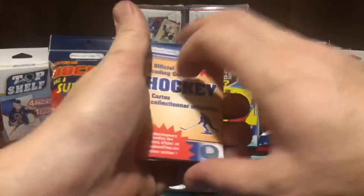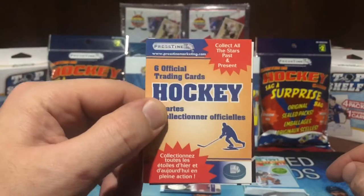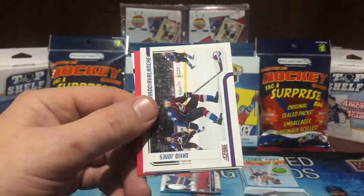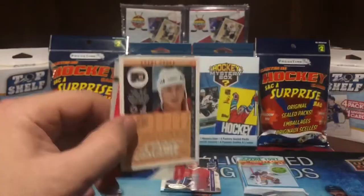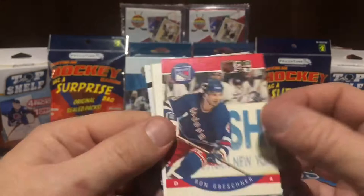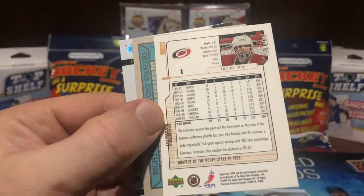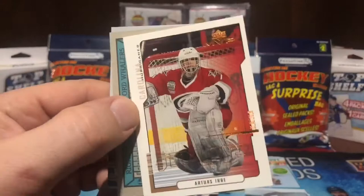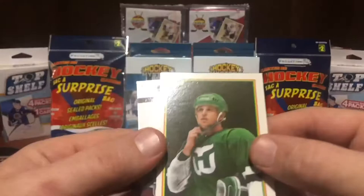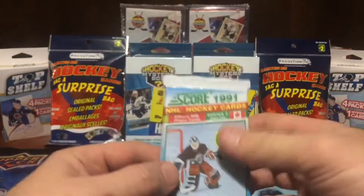Absolute fire over here. Last one — six official trading cards, collect all the stars past and present. We get David Jones... Score coming down... Brent Fedyk, Ron Greschner... MVP 2001 or something... Scott Young... and we got a Tyson Barrie, Tyson Barrie. I'm going to save this pack — I'll open all the seal packs at the end.